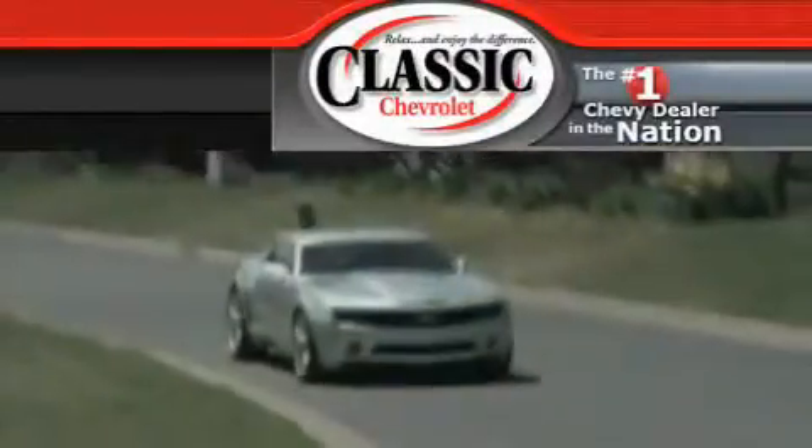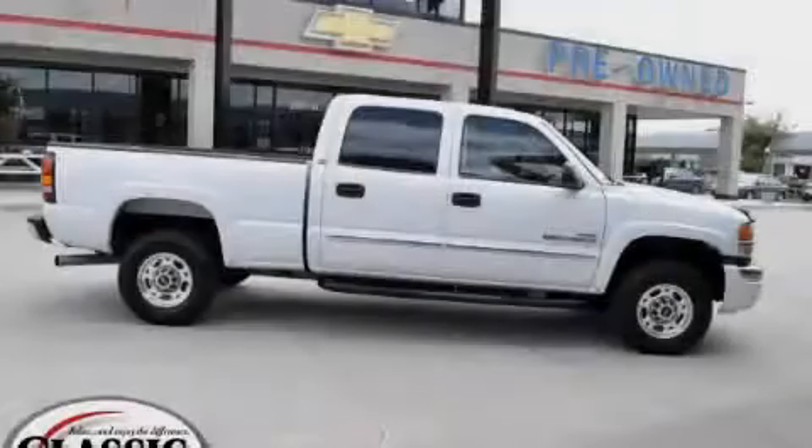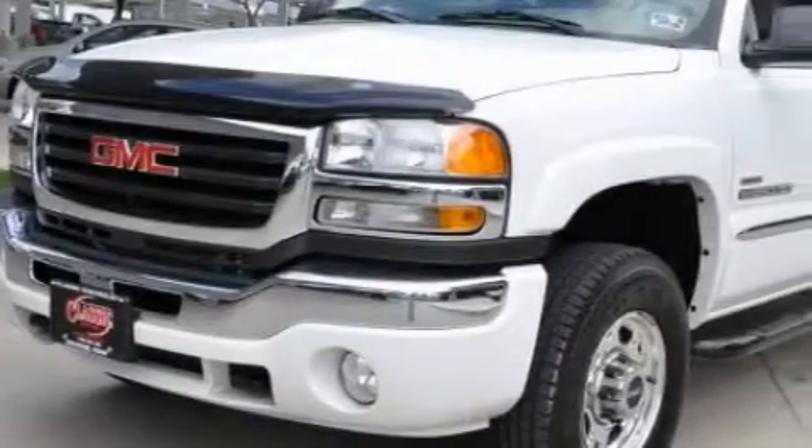Another fine vehicle offered by Classic Chevrolet. This is a 2006 GMC Sierra 2500 HD. It has the power to move what you need and the look too.